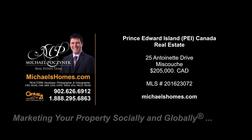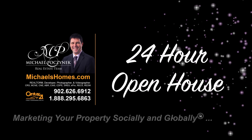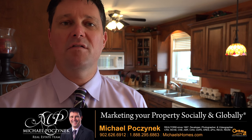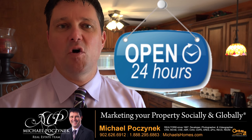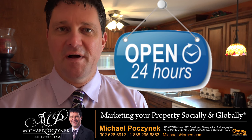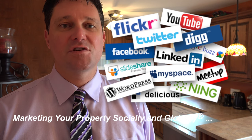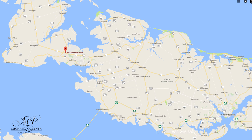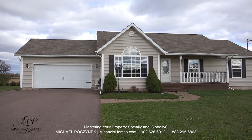Hello and welcome to Michael's Homes HD, Prince Edward Island's number one source for high-definition real estate video. Welcome to your new Prince Edward Island home in my 24-hour open house. I'm Michael Posnick with Century 21 Northumberland, marketing your property socially and globally. Today we're looking at a brand new listing located at 25 Antoinette here in Muscoosh, Prince Edward Island, Canada. So without delay, let's go take a look.